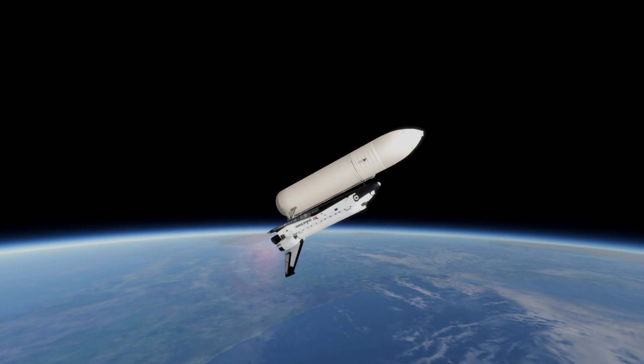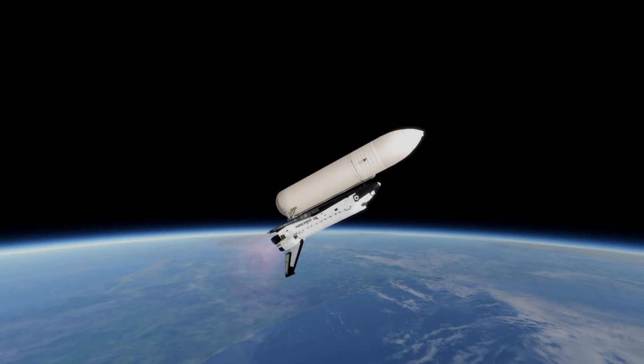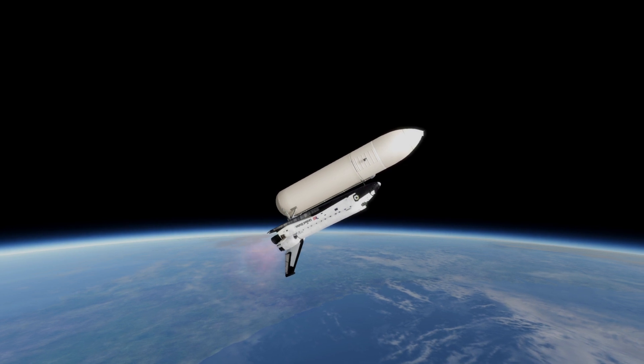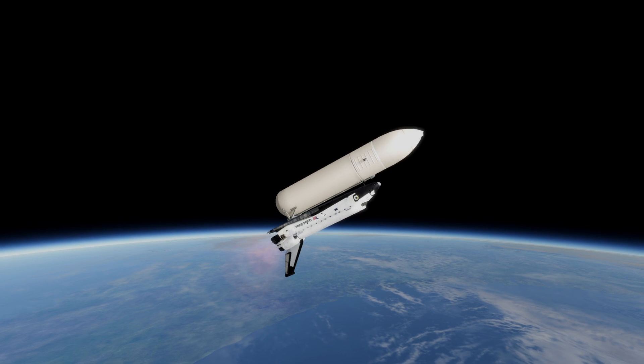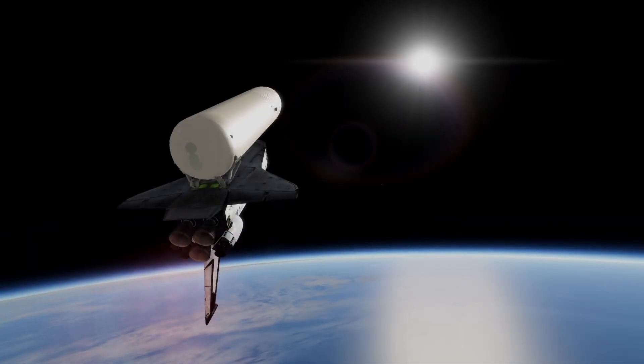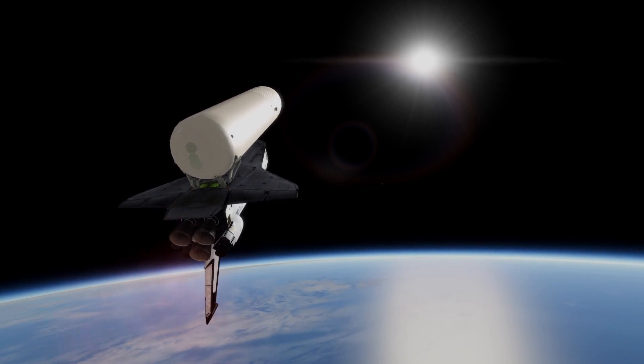Columbia now has two engine road steam. Three minutes. Young and Crippen are really moving out now. Velocity now reading 6,200 feet per second. Mark, three minutes, 15 seconds. Columbia now 51 nautical miles in altitude, 66 nautical miles downrange. Velocity now reading 6,500 feet per second.